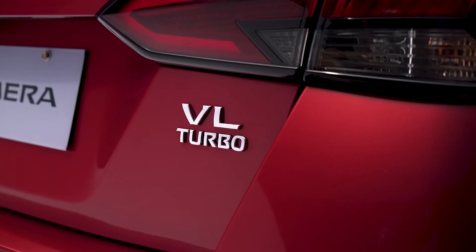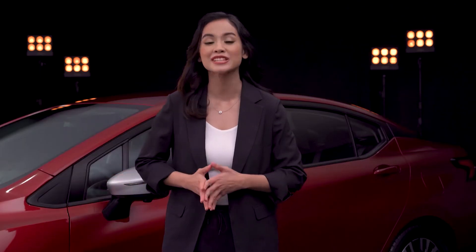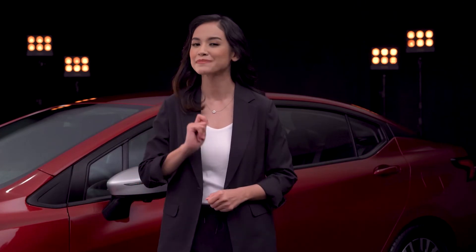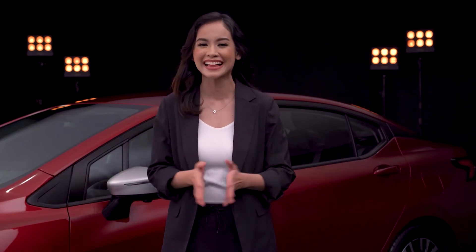Hi, I'm Bea, TV and events host. Like most people, I've got endless items on my to-do list. I need a tech-advanced and super functional car that fits my busy lifestyle — plus points if it's stylish to match my colorful personality.